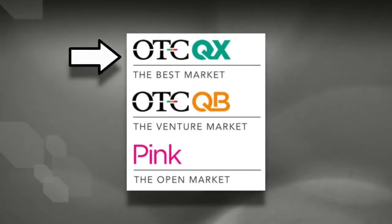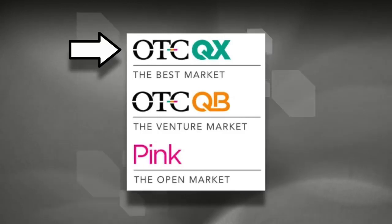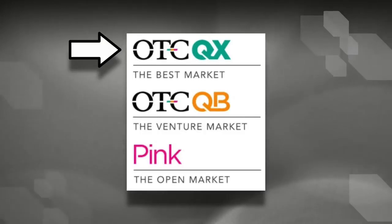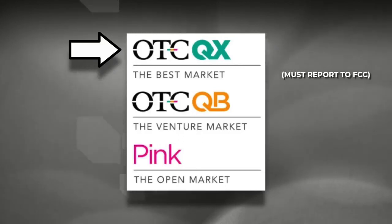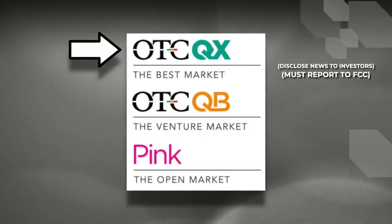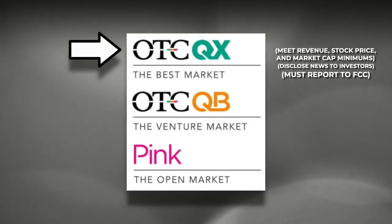The last and top tier is the OTCQX. The OTCQX is also known as the best market or the intelligent market, and they have the strictest regulatory reporting requirements. The OTCQX companies must report to the SEC, and they have to disclose material news to investors.